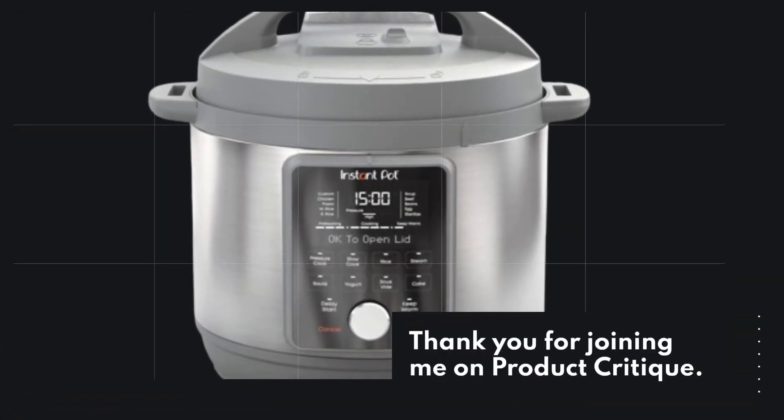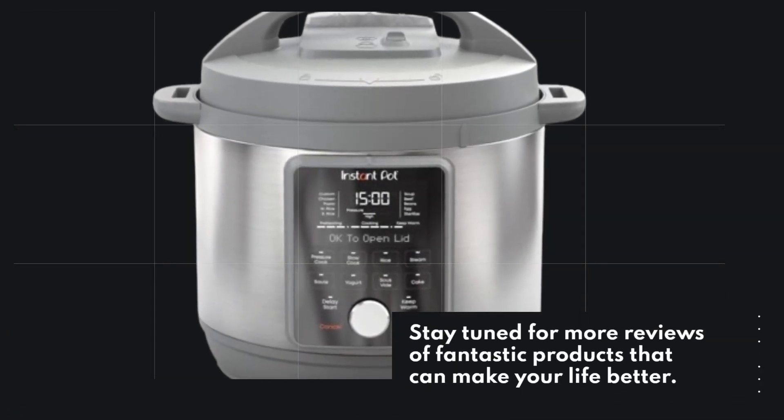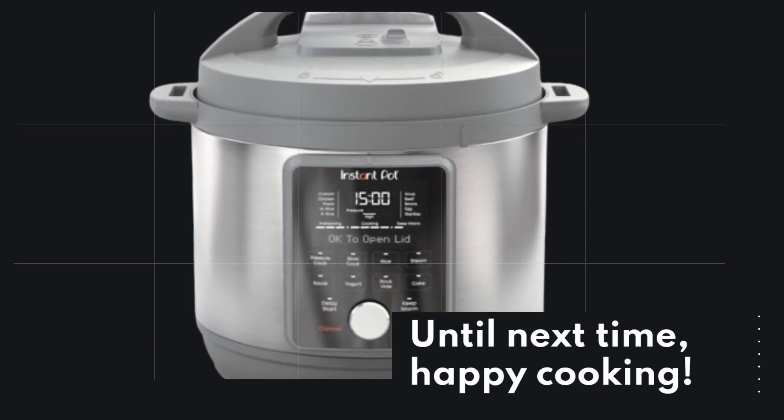Thank you for joining me on Product Critique. Stay tuned for more reviews of fantastic products that can make your life better. Until next time, Happy Cooking!